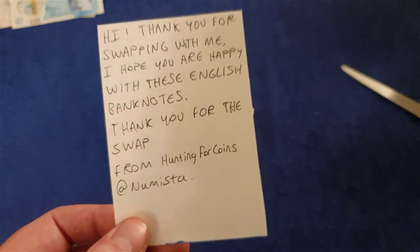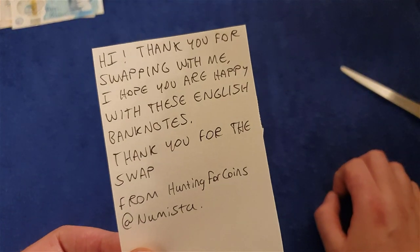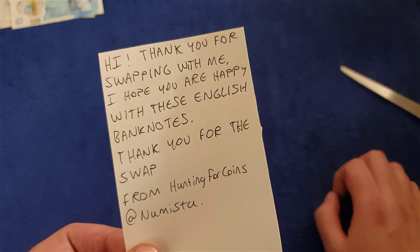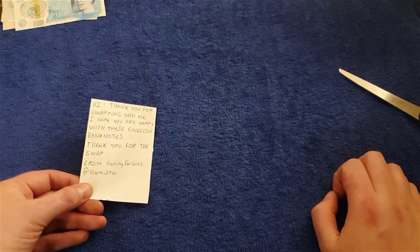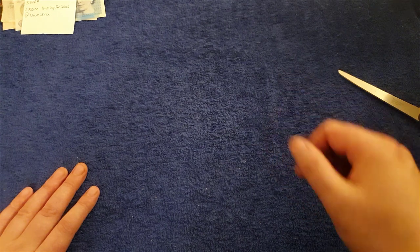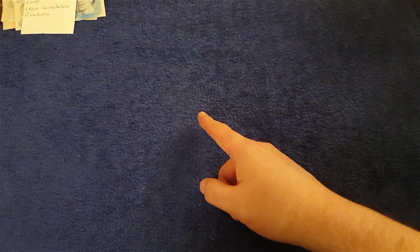Thank you for swapping with me — I hope you're happy with these English banknotes. Thank you for the swap from Hunting for Coins at Namista. Check him out — he's up for trades. The more you trade on Namista the more your rating goes up, and I'm looking to boost my rating as well, so I need to list all my spare stuff. Might do another trade another day because I've got the Scottish notes and he's got the English notes — nice to trade.